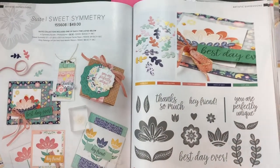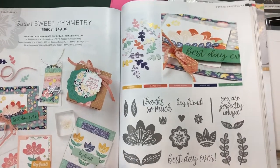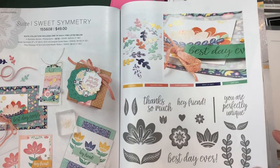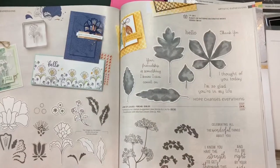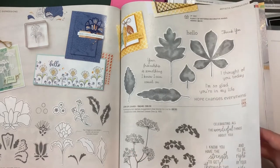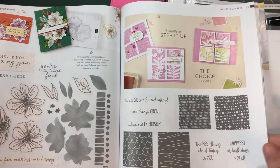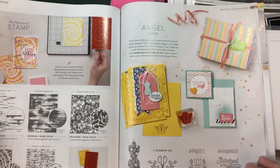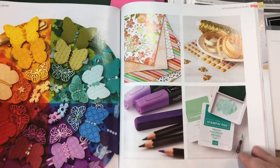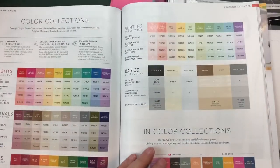I kind of want to use Stampin' Up products - they really tailor to card making - but I really want to use them more for the happy mail community, with lots of embellishments and cards and tags. So yeah, Stampin' Up is looking pretty good.